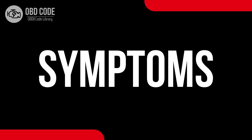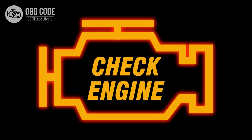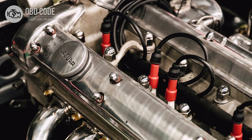Code Symptoms P0311: 1. Illuminated check engine or service engine soon light on the dashboard. 2. Rough idling in the engine. 3. Poor engine performance in Cylinder 11.